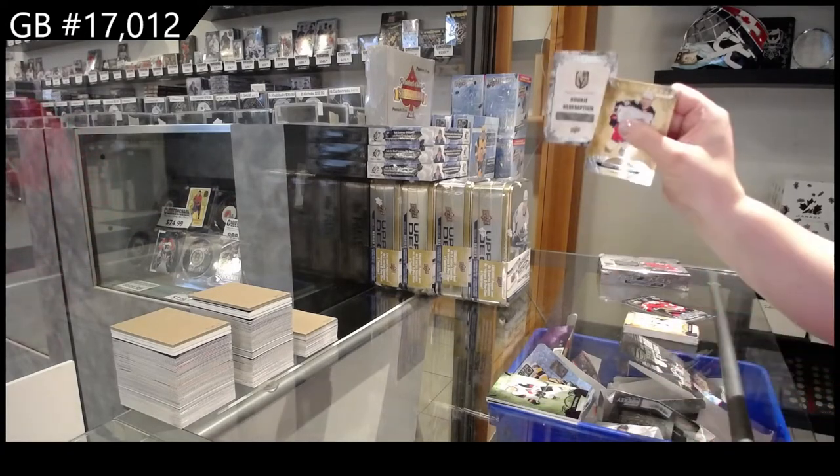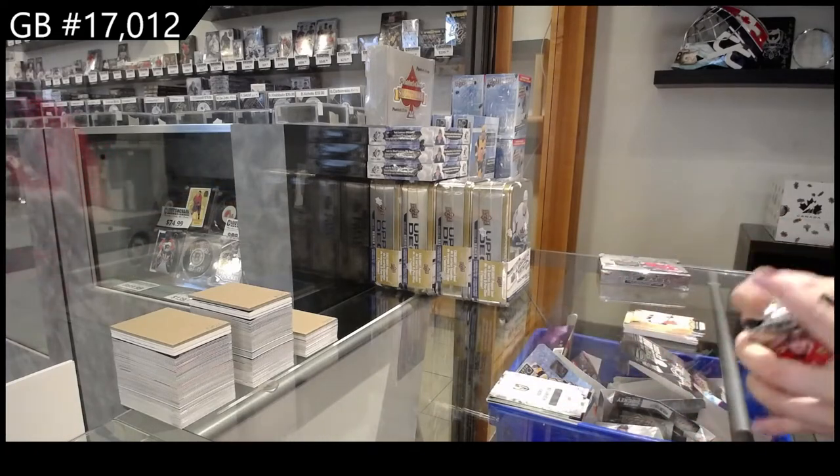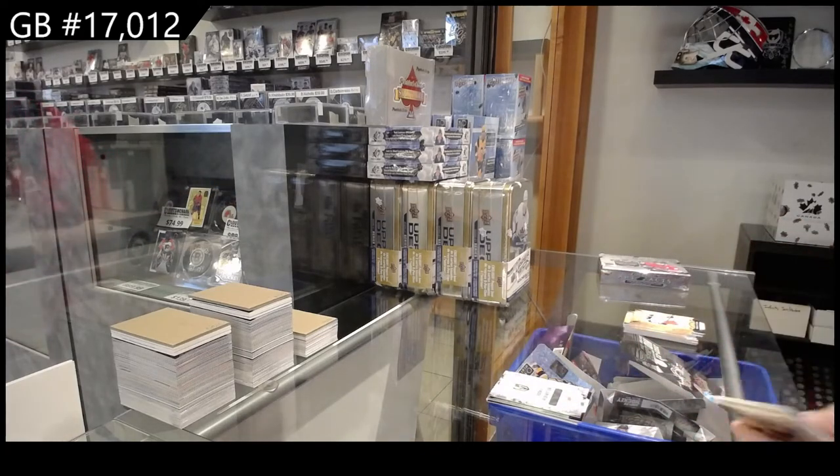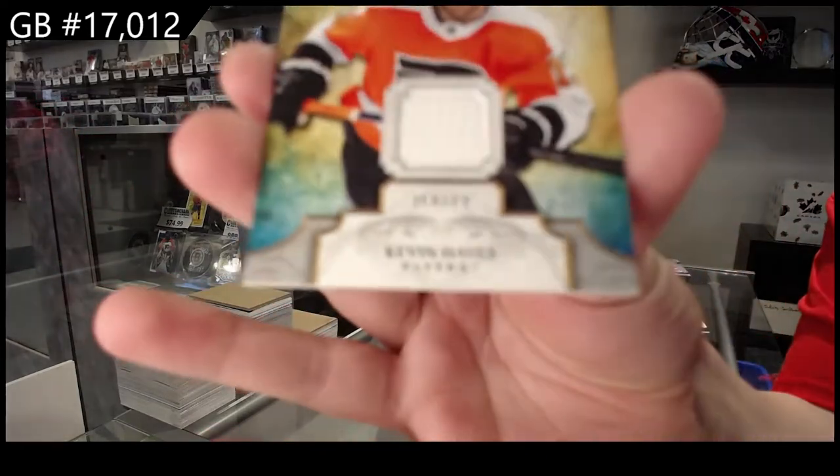Rookie Redemption for Vegas. And a Remnants jersey for Philadelphia of Kevin Hayes.